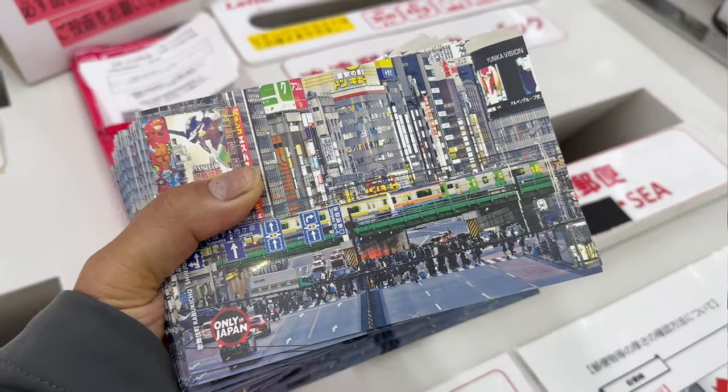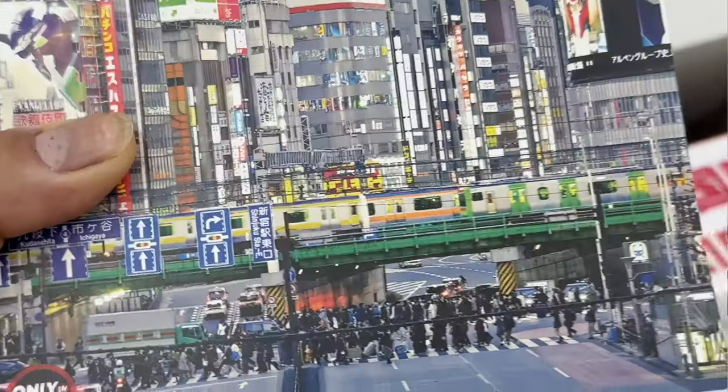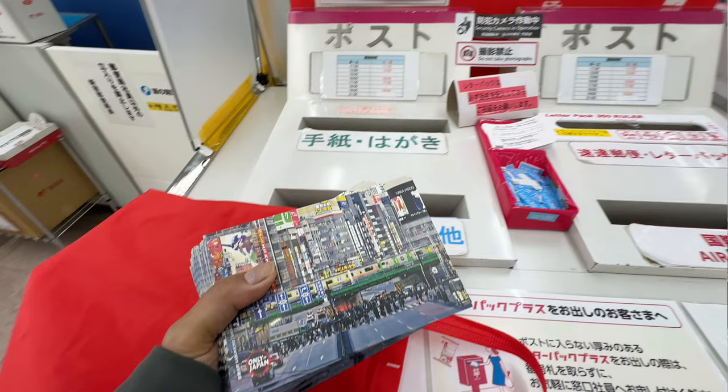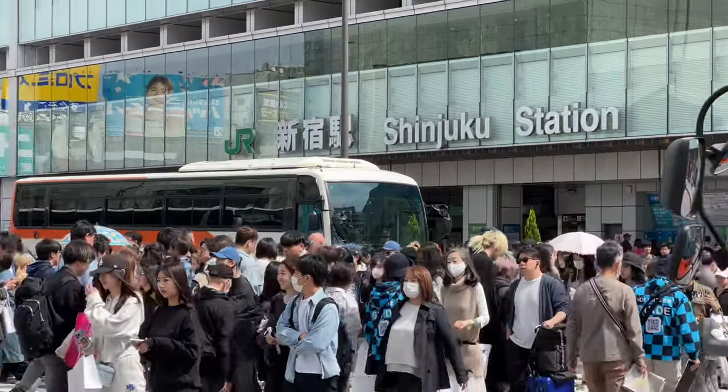This is one of the great shots where all the media companies, whenever they show Tokyo, go to — where you can see the rail lines going by and all the lights. These postcards are on the way if you're a Patreon supporter. It's not too late to get yours as well. Let's get moving because we've got a long way to go.